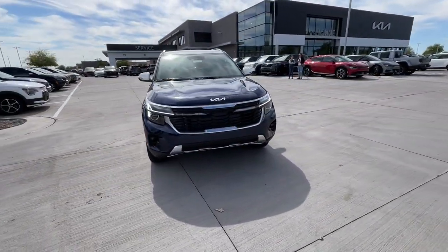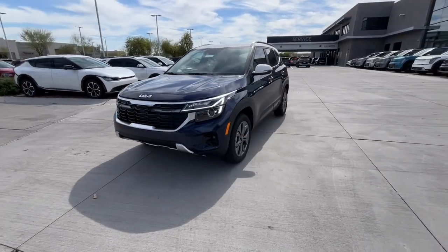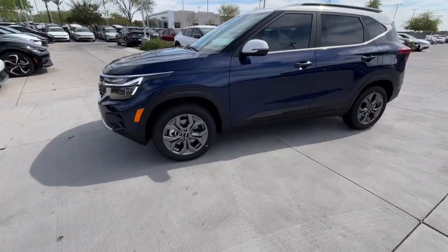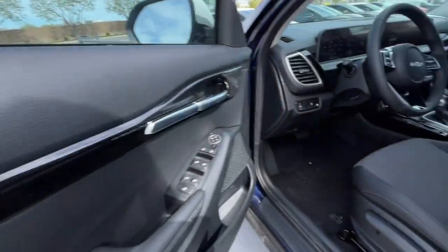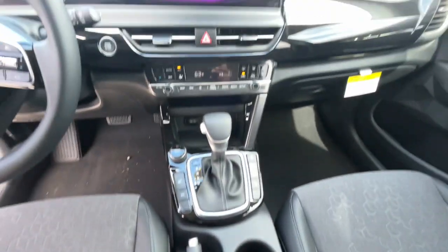These are just some of the great options this vehicle comes with: pre-collision system, intelligent auto on-off high beams, lane departure warning, all-wheel drive, keyless entry, navigation system, fog lamps, lane keeping assist, remote engine start, and keyless start.